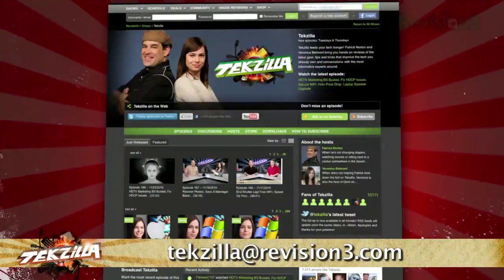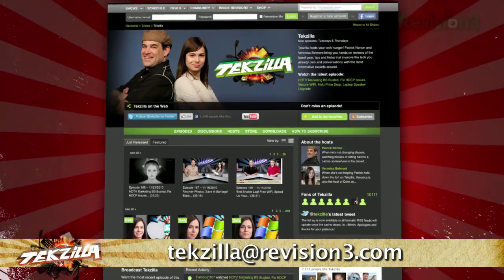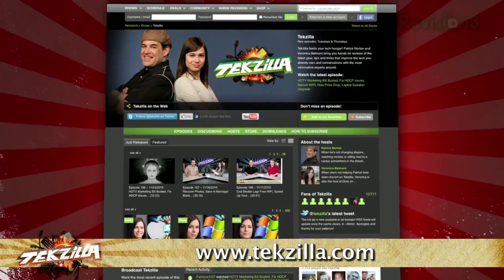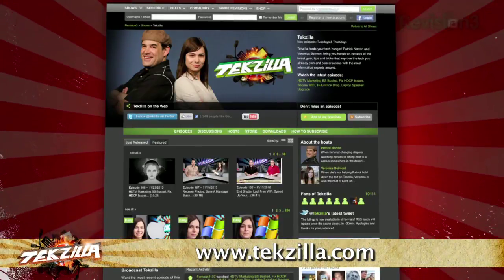And if you have any tips or tricks to share with the TZ audience, just email us at techzilla@revision3.com. And don't forget techzilla.com — it's the place to find more tips, tricks, product reviews and how-to's.